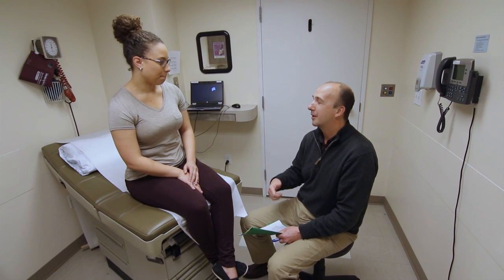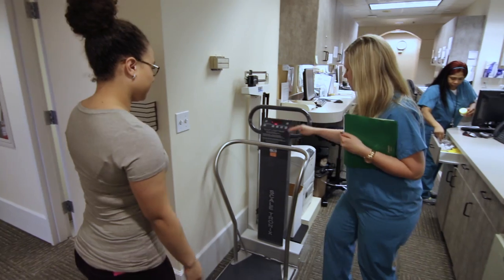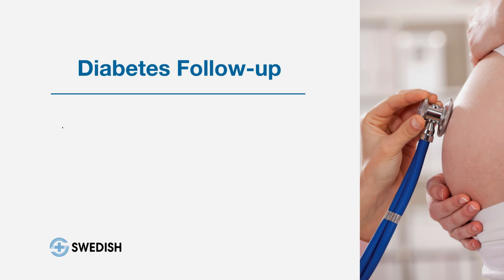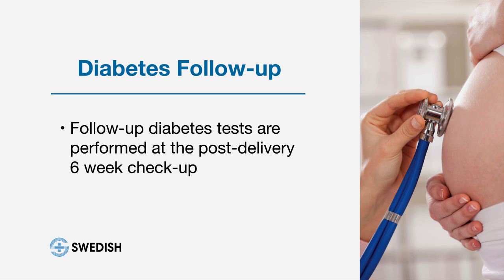For women who have gestational diabetes, 98 percent of the time it goes away completely as soon as they deliver their baby. However, those women are at higher risk for developing type 2 diabetes later in life. At the patient's six-week checkup we do testing to confirm the diabetes has resolved, and then every three years they should get tested for diabetes.